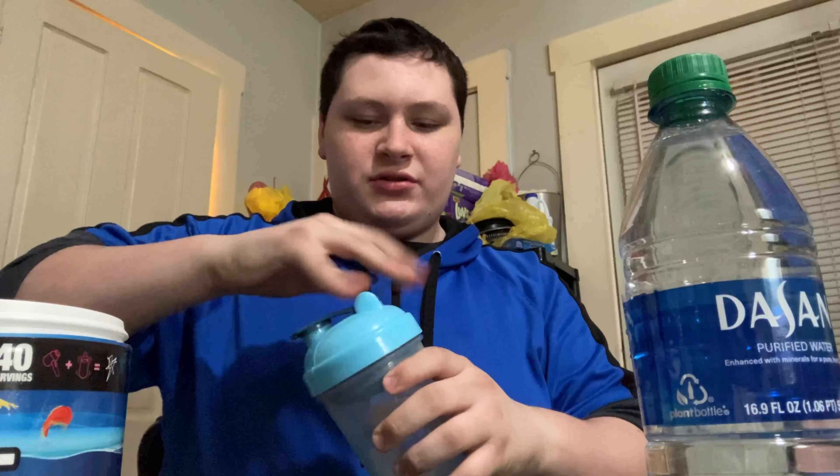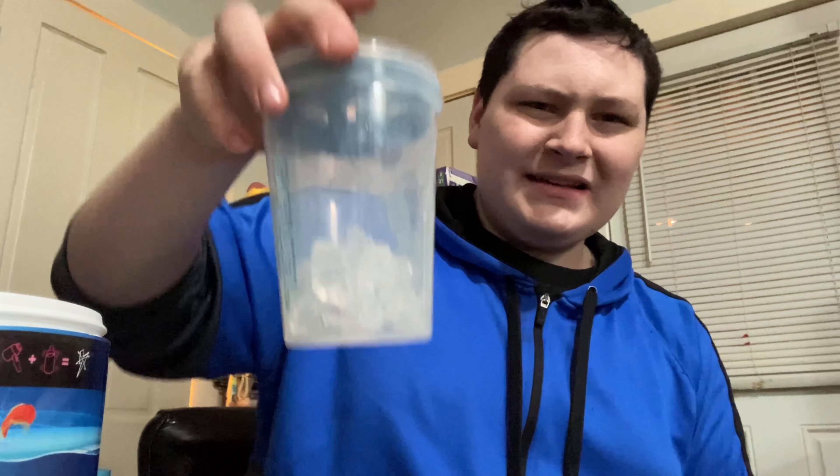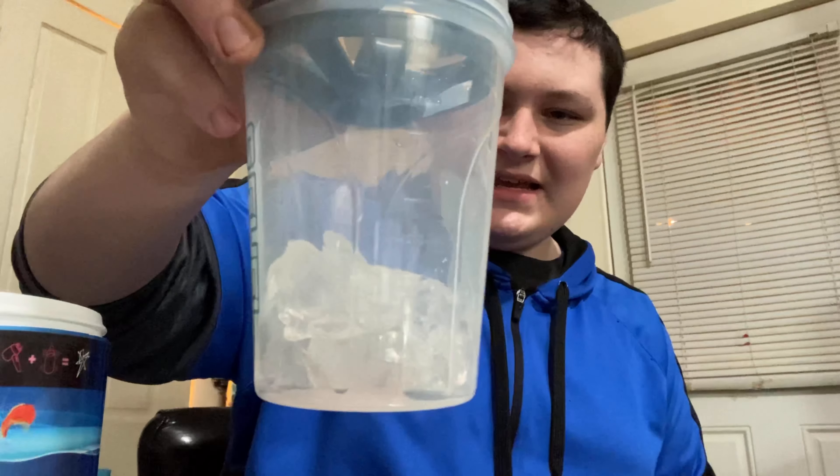The powder is like a pinkish color. You do get 40 servings in there, so I'm happy about that. I've had G Fuel before in packet form and the better tasting results came with ice. I'm going to fill up my shaker with water and grab some ice as well.